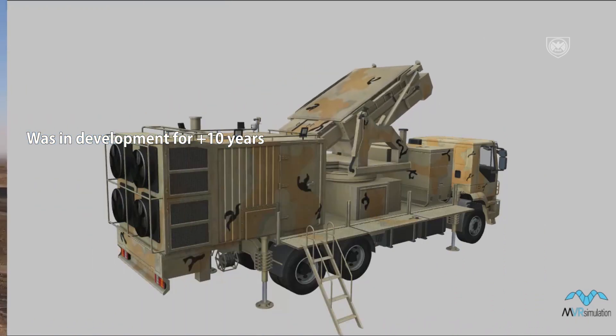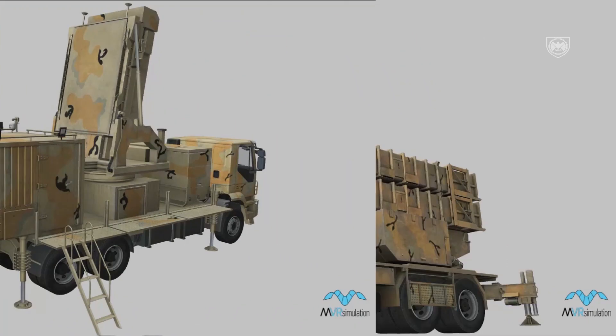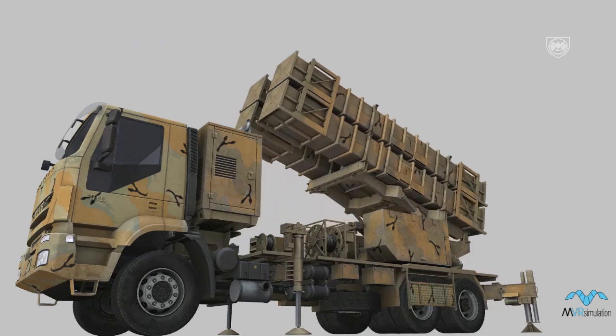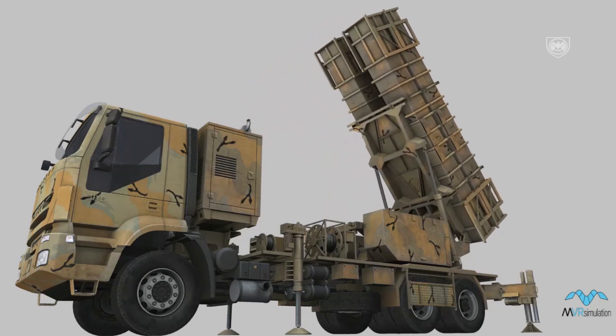This system is notable for having the least components. It only features one radar truck which serves both as a search and fire control radar, and one or two launch trucks. The system also features very high mobility and has the ability to set up in under 5 minutes.